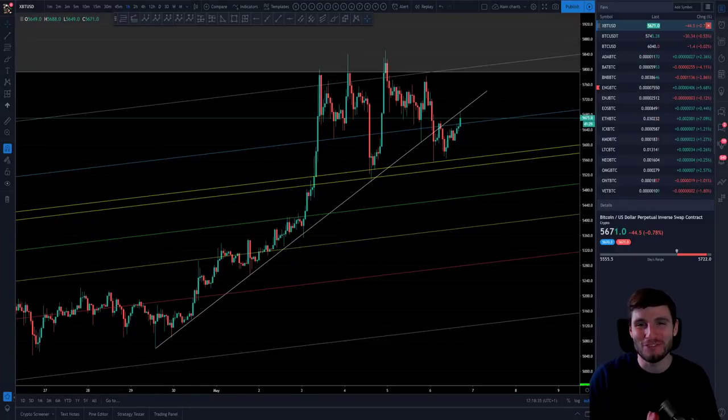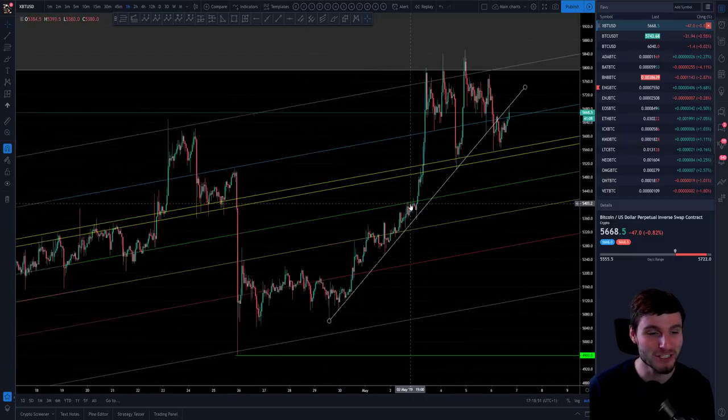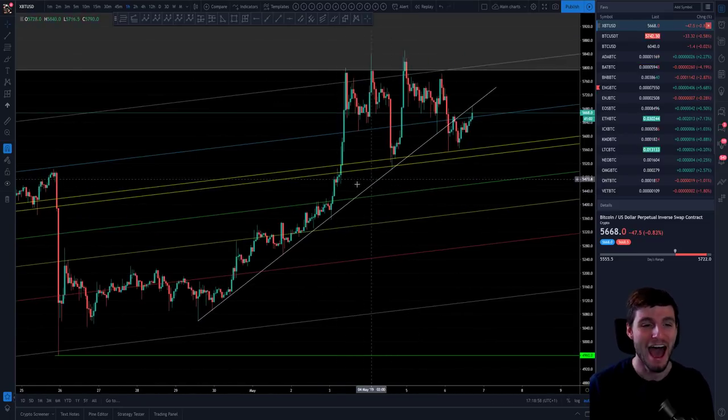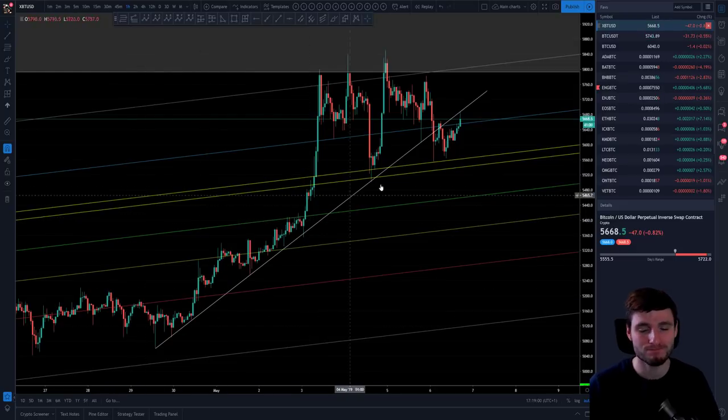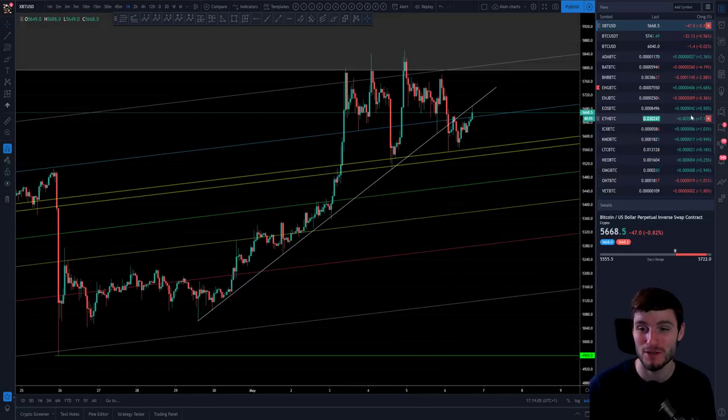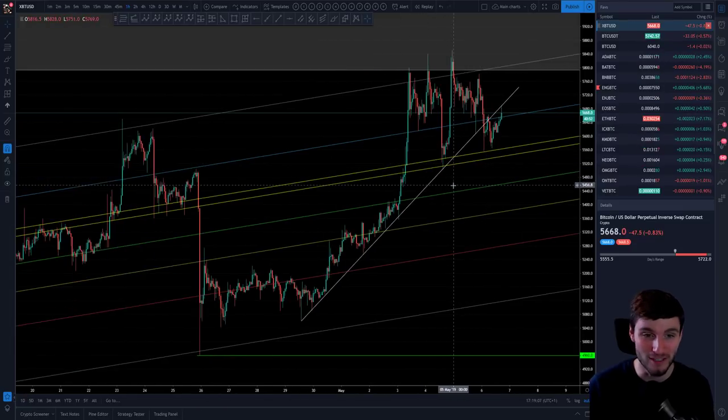Hello everybody, hope you're doing very well and welcome back to another cryptocurrency technical analysis. I have a very good video for you today where I'm going to be going through Bitcoin and Ethereum against the BTC pairing, which has honestly played out exactly the same as Bitcoin. It's been a very enjoyable day of trading. Today is a bank holiday in England, so I hope those of you who've been off trading all day have enjoyed it too. I'm going to start with Bitcoin and then move on to Ethereum, which is currently up 7% on the day.